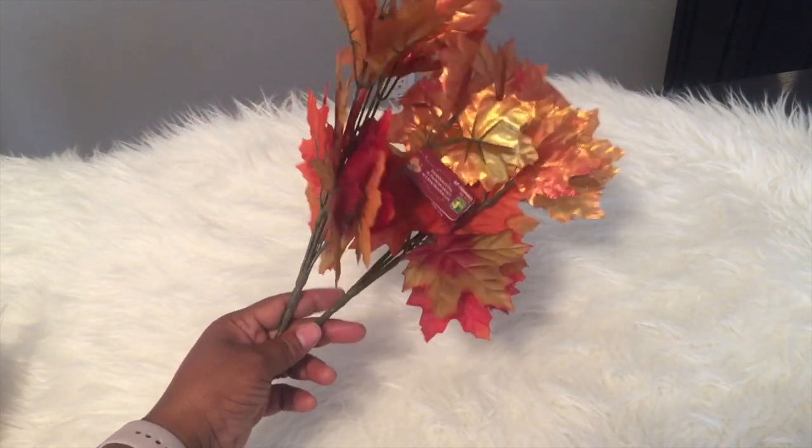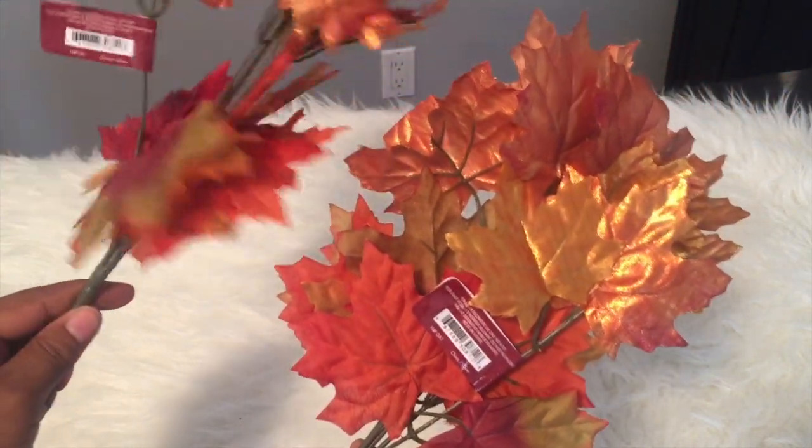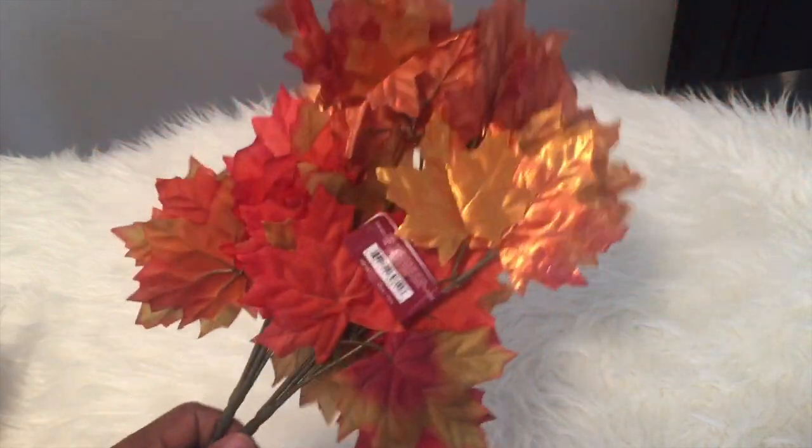Next up was the Dollarama. They have all their fall items out, so I got a couple more picks. I thought these were just so rich in color and so pretty, so I picked up a couple of these as well to go with my fall decor.